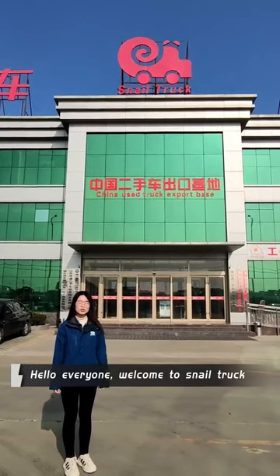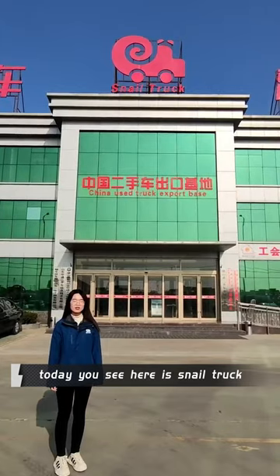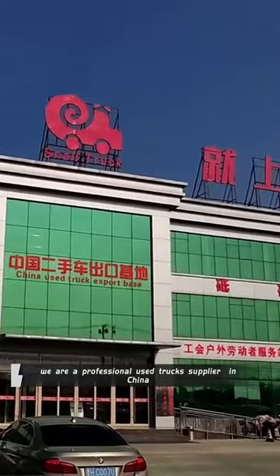Hello everyone, welcome to Snell Truck Network Shandong eCommerce Company. Today you see here is the Snell Truck China used truck export piece. We are a professional used truck exporter in China.